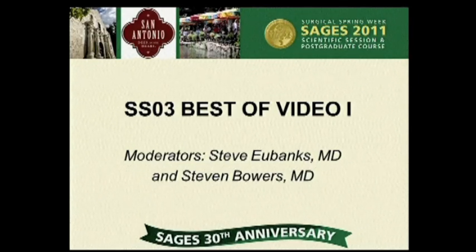Other comments or questions? Excellent work. Thank you very much.